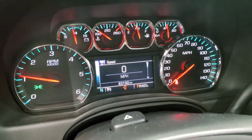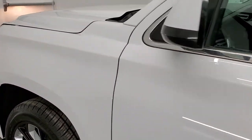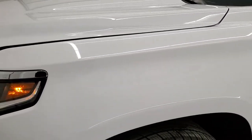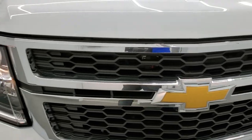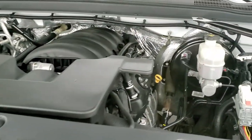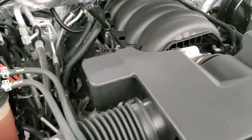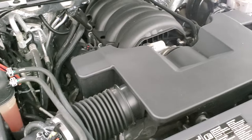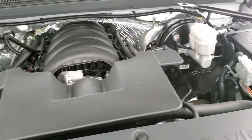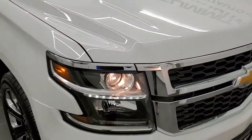It starts right up with no check engine lights or anything like that — other than it telling me the hood is open. Under the hood we have the 5.3 liter V8 engine. The engine bay is very clean and it runs very smooth. Once again, this Suburban has been fully safetied and inspected by our service shop, has a fresh oil and filter change, all fluids have been checked and topped off, and it has four brand new tires. This Suburban is 100% ready to go.